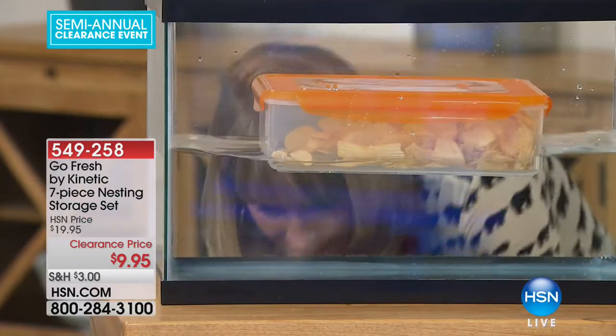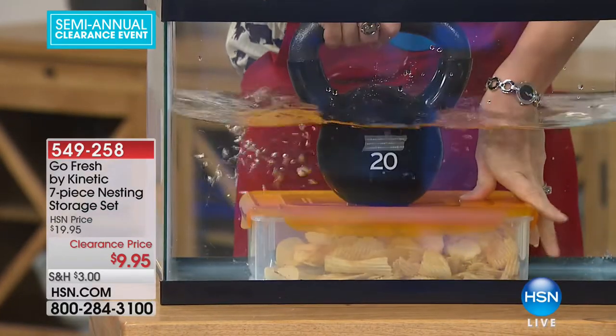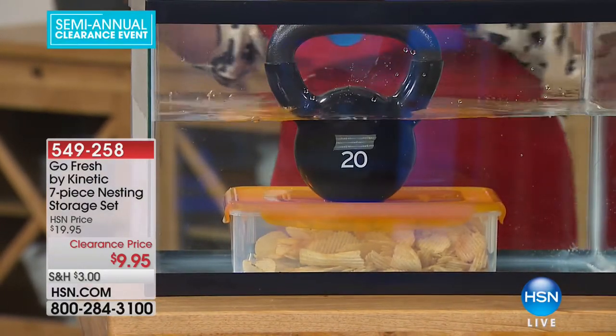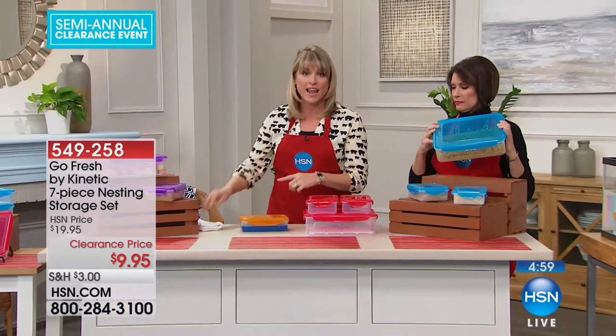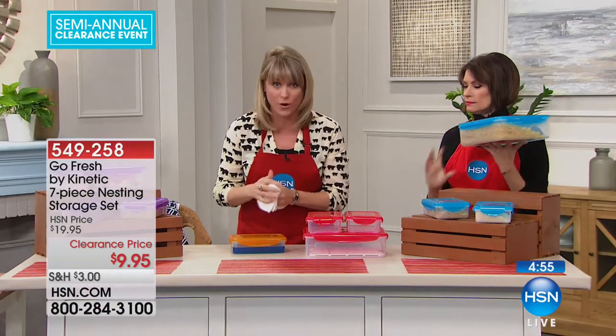We're going to put this underwater — potato chips dunked straight underwater with a 20-pound weight for the next five or six minutes. We will come back and not one drop of water will have gone in. That's really a big deal when it comes to food storage because water and air is what degrades your food. It's the number one reason we throw away our food.